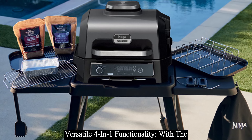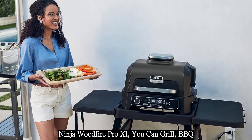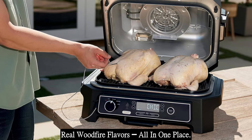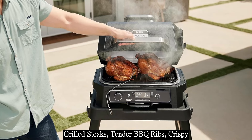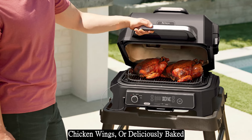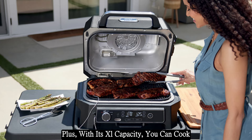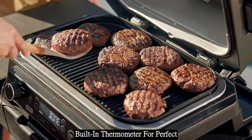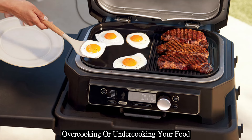With the Ninja Wood Fire Pro XL, you can grill, BBQ, smoke, air fry, and bake — all with 100% real wood fire flavor, all in one place. Whether you're craving perfectly grilled steaks, tender BBQ ribs, crispy chicken wings, or deliciously baked desserts, this grill has you covered. Plus, with its XL capacity, you can cook for a crowd without breaking a sweat.